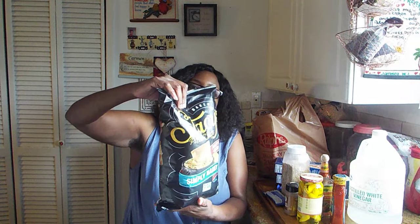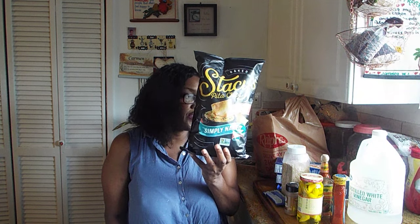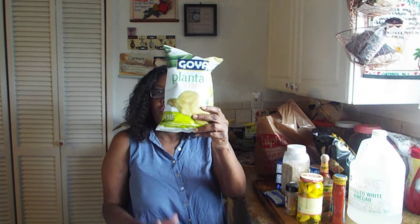I got some Stacy's Pita chips — this is the party size. If you've never tried these before, I'm telling you, try them, they are so good. They're good by themselves, good with hummus, good with any type of dip. I tried the original 'Simply Naked' one this time. They also have a parmesan and herb one which is good, and a cinnamon one that's pretty good as well.